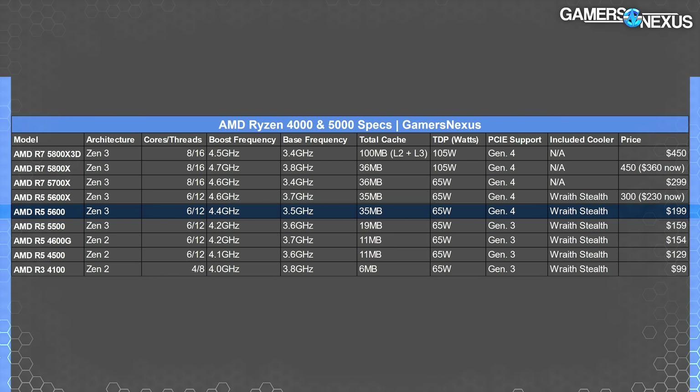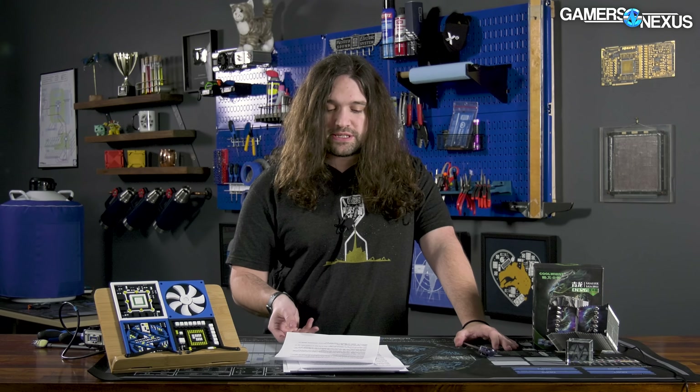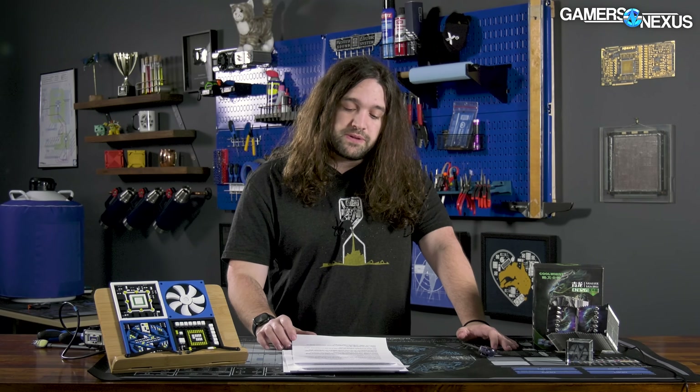The Ryzen 5 5600 non-X is a six-core, 12-thread CPU that runs 3.5 GHz to 4.4 GHz boost, and that's supposed to be $200 MSRP. And just before anyone brings up MSRP, as a reminder, if you haven't looked lately, the CPU market is actually doing pretty well. Stock overall has been good to okay depending on which CPU you're looking at, and pricing has been pretty close to what it's supposed to be. So that's actually been great to see — it's a big difference from the GPU market.